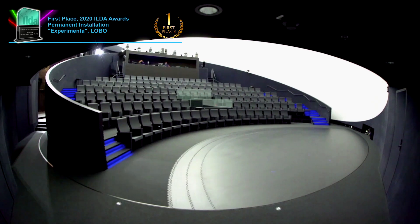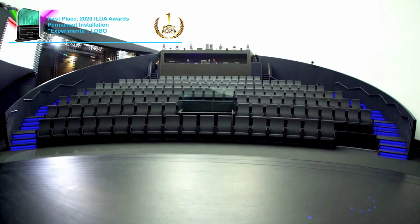The revolving audience area has a convenient stage in front for a variety of presentations.